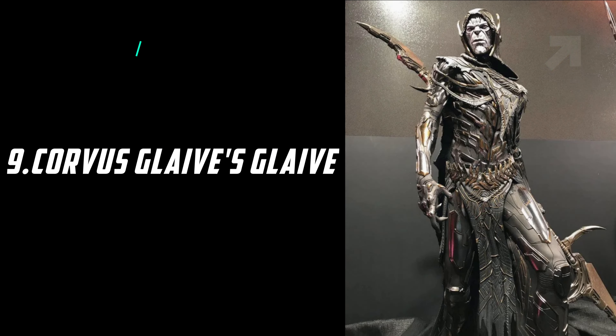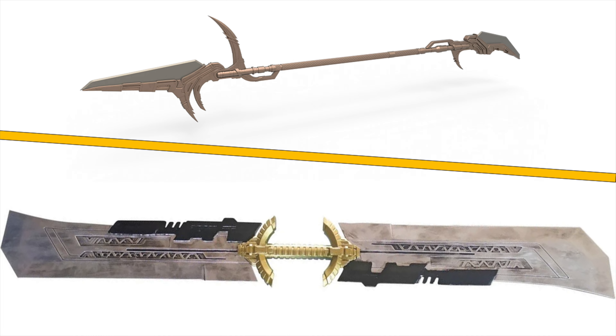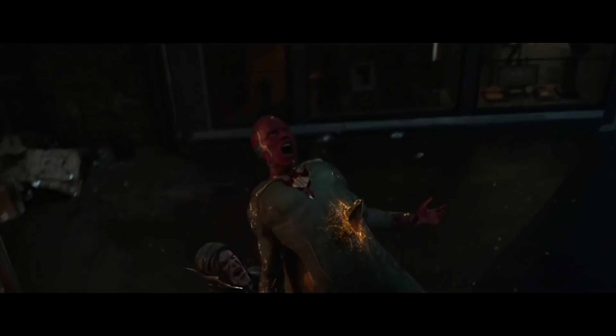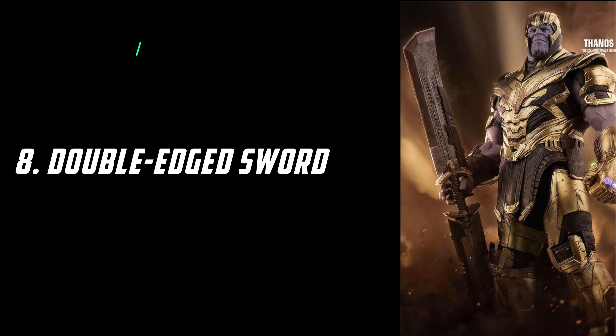The 9th weapon is Corvus Glaive's Glaive. We saw a character named Corvus Glaive in Infinity War, and his weapon is made from a stronger metal than vibranium — the same metal that Thanos used to cut Captain America's shield. That is why this weapon was able to cut the body of Vision, which is made from vibranium. Heimdall was also killed by this weapon, and even Corvus himself got killed by his own weapon. This weapon can also deflect energy blasts.